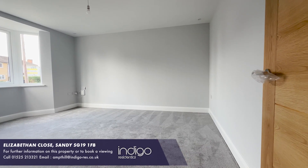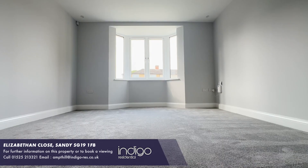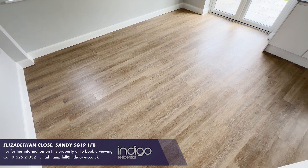To the front there's a bay-fronted spacious living room which is bright and airy. The property has Amtiko flooring and carpets. It also boasts underfloor heating downstairs.